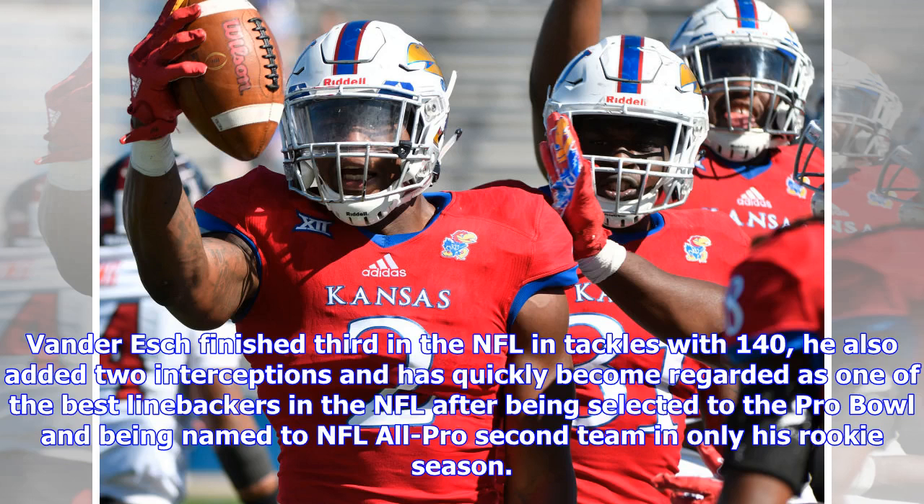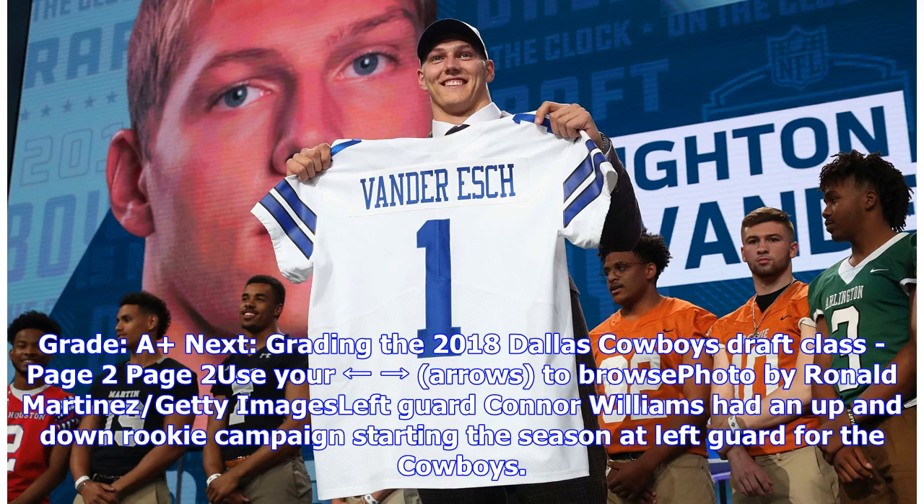Van Der Esch finished third in the NFL in tackles with 140. He also added two interceptions and has quickly become regarded as one of the best linebackers in the NFL, after being selected to the Pro Bowl and being named NFL All-Pro second team in only his rookie season. Grade: A.